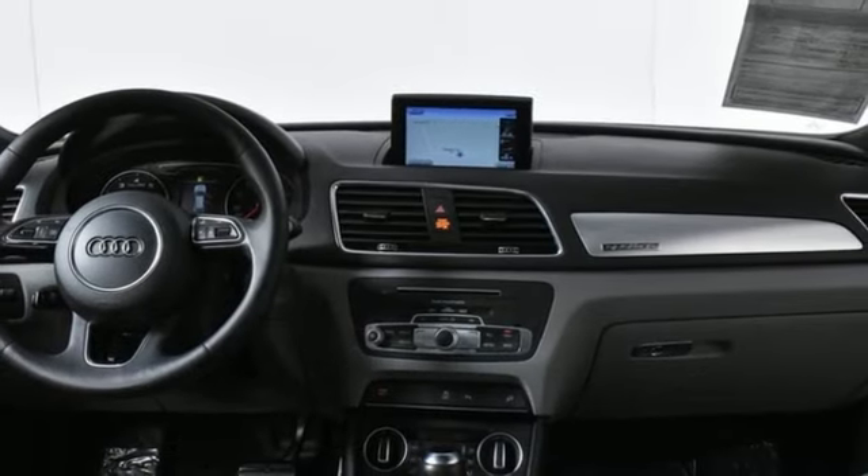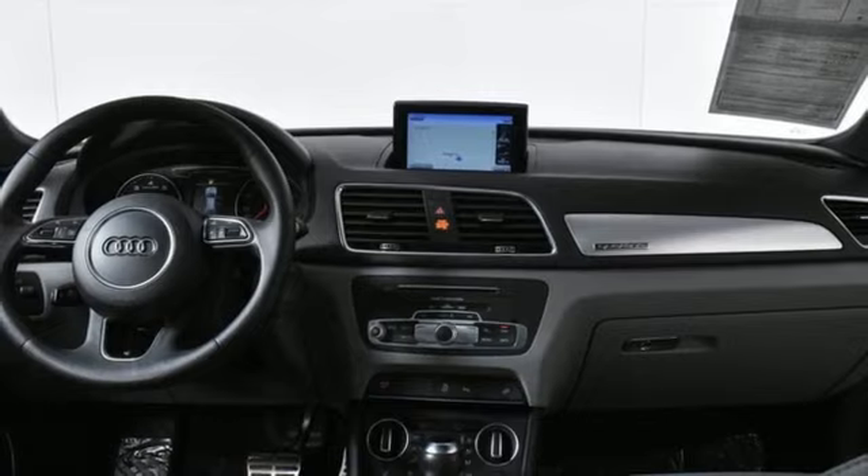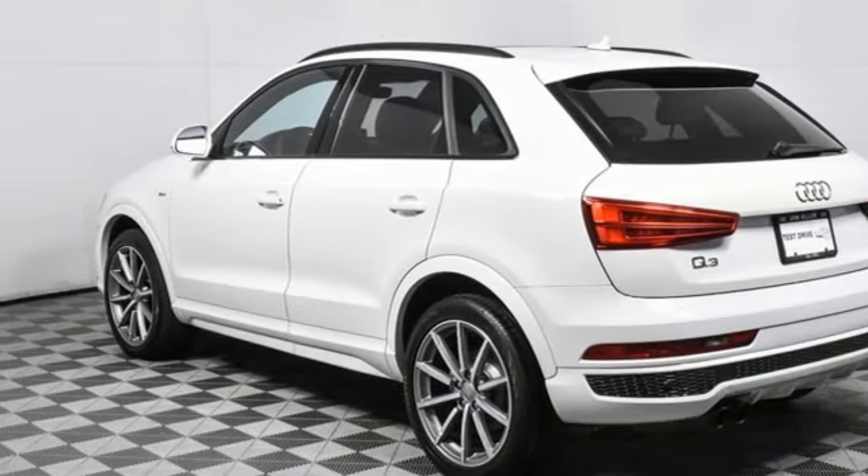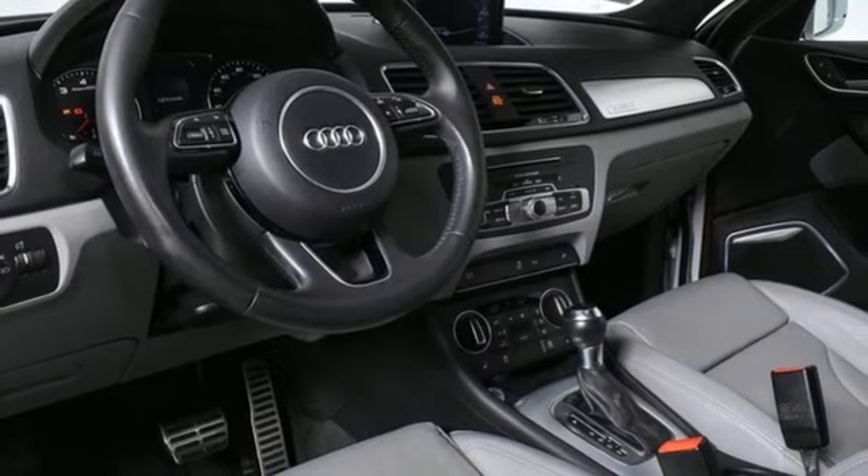Edmunds.com highlights its quiet and comfortable ride, upscale interior, and many luxury features that come standard. Revolutionary engineering. Progressive design. Audi.